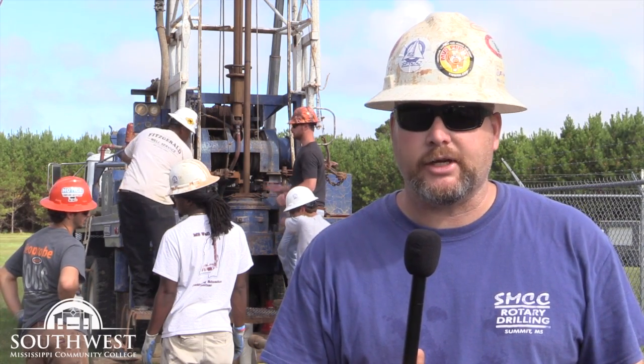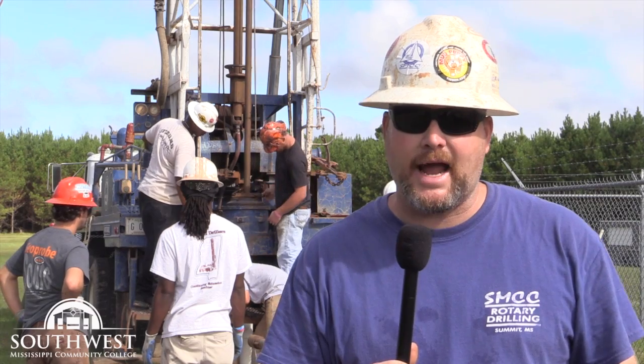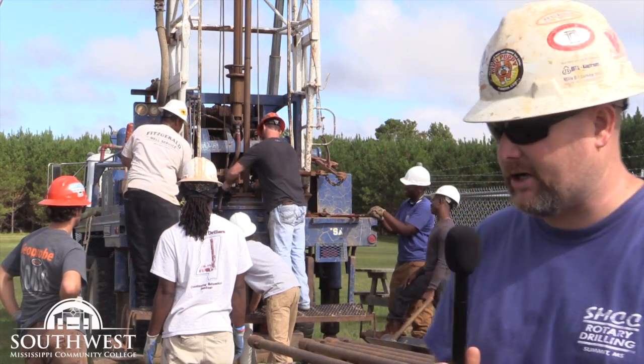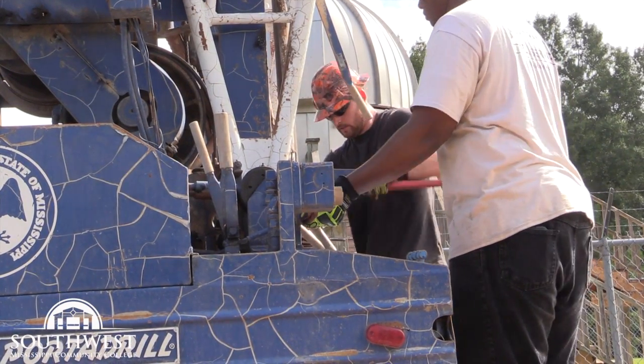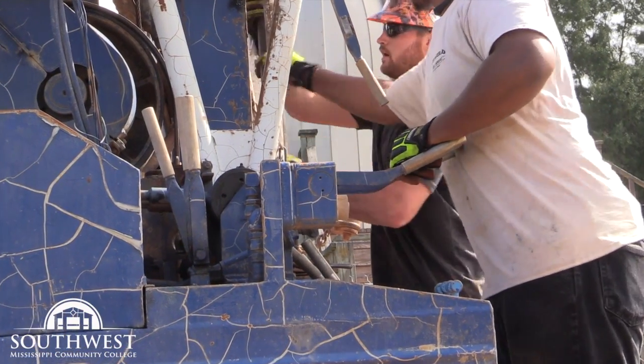This class covers drilling in general, so if you turn a drill bit to the right for whatever reason, we cover it. It could be oil and gas, cathodic protection, environmental, or like this situation — an irrigation well for the band practice field here at Southwest Mississippi Community College.